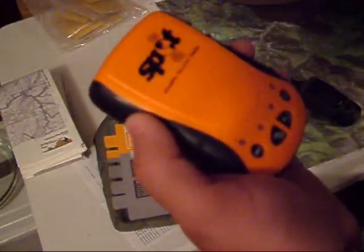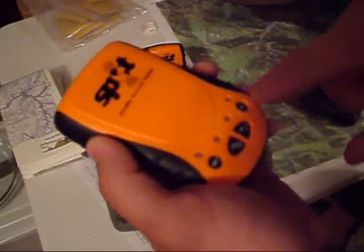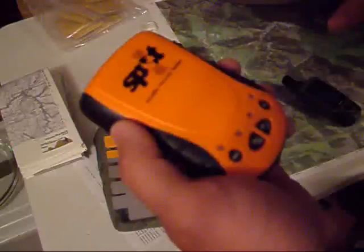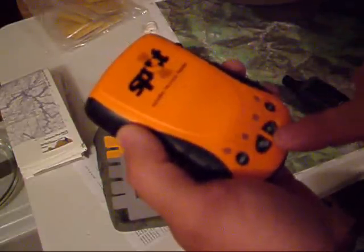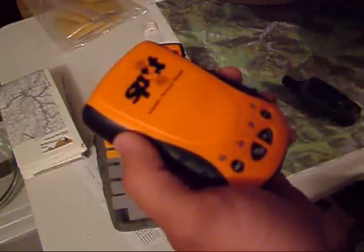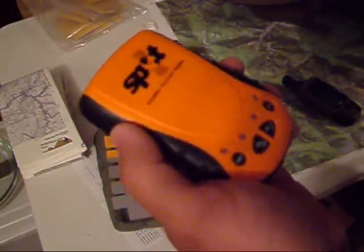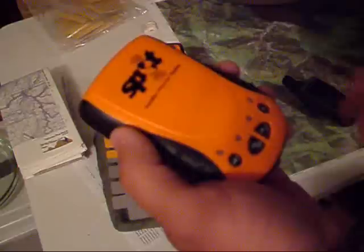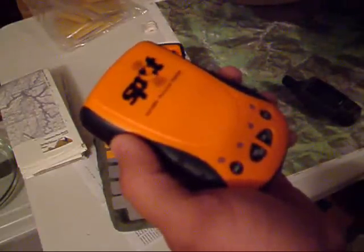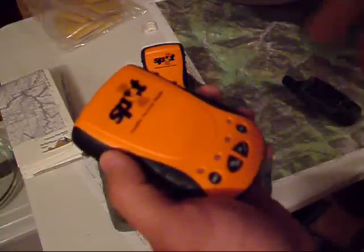Now there are two packages. You can get a package that's just $99 a year, which gives you the OK feature, the Help feature, and the 911 feature. For another $49 a year, you can also have a Constant Tracking feature along with those other three. They also have a Search and Rescue package insurance — I think it starts out the initial year at like $7 or something, and it's about $100,000 worth of insurance.